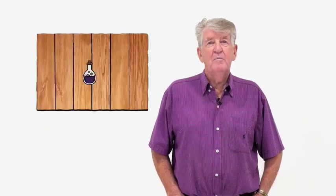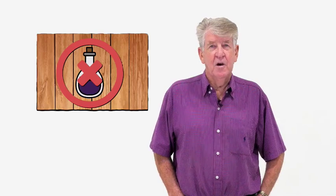Here's three truths about termites. One in three houses has been attacked by termites. 99.9% of colonies are outside the house, so they're out there trying to find a way in. And three, poisons are no longer a requirement to control termites.